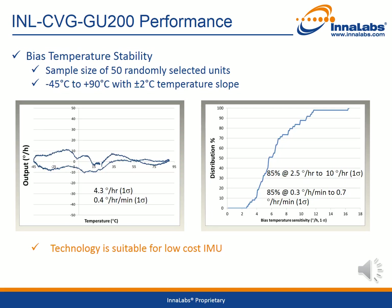We look next at the bias temperature stability, which has been measured for a sample size of 50 randomly selected units over a temperature range of minus 45 degrees Celsius to plus 90 degrees Celsius with a plus or minus 2 degree per second temperature slope. The graph on the left shows this performance over temperature for a typical sample gyroscope. The 1-sigma bias stability is 4.3 degrees per hour, which is comfortably within the 10 degree per hour specification. The graph on the right shows the percentage distribution versus bias temperature stability for the complete sample size. The bias temperature stability performance of the Innalabs gyroscopes makes them suitable for low cost inertial measurement units.